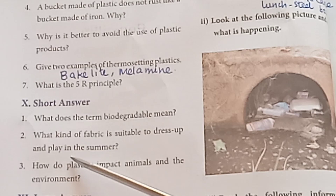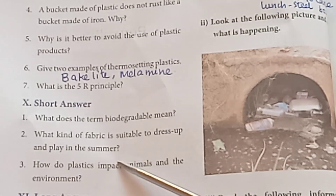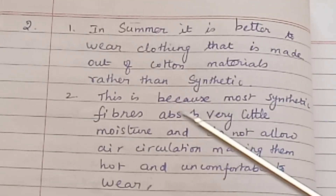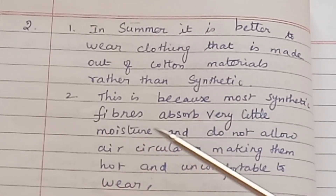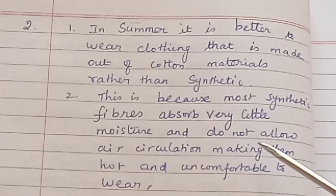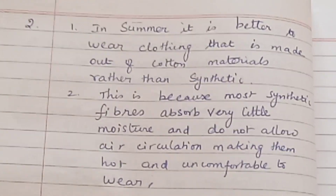Ninth question: What kind of fabric is suitable to wear and play in during summer? — In summer, we prefer to wear cotton clothes. It is better to wear clothing made out of cotton rather than synthetic materials, because most synthetic fibres absorb very little moisture and do not allow air circulation, making them hard and uncomfortable to wear.